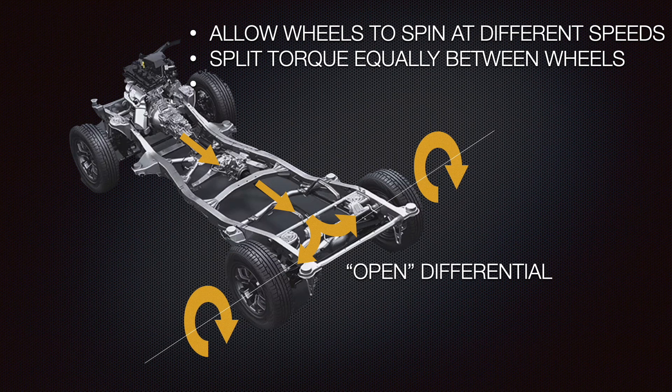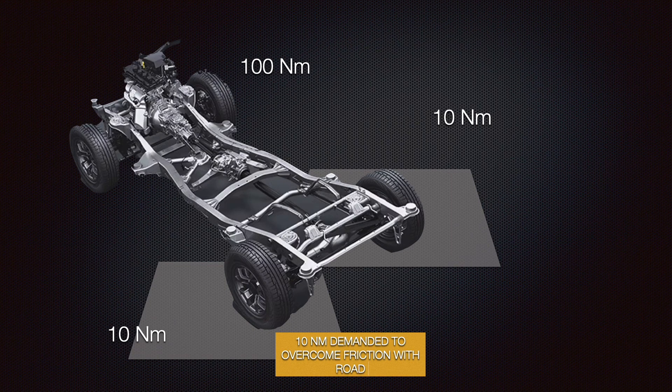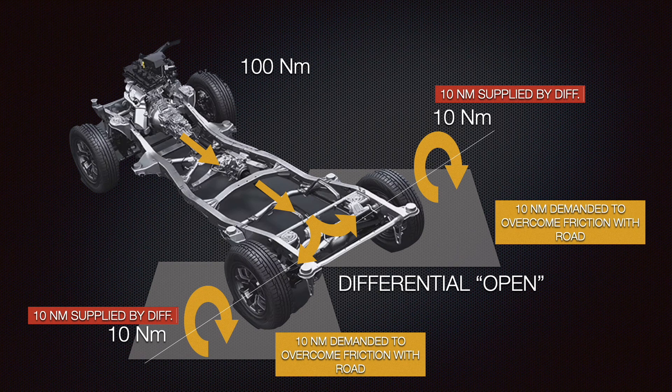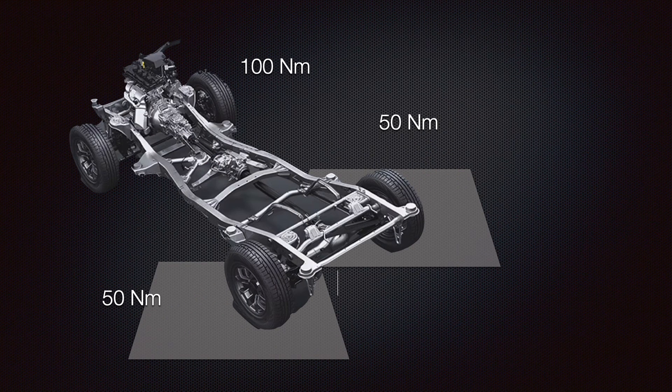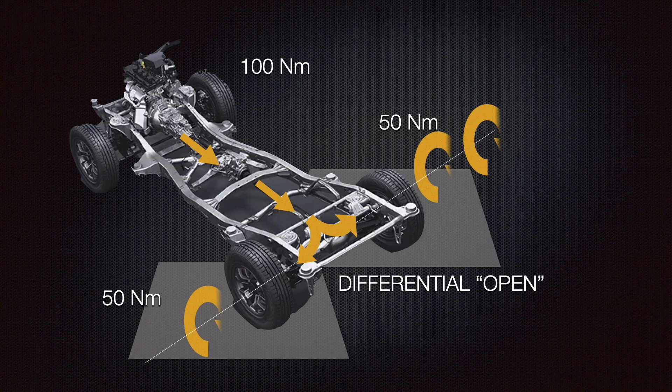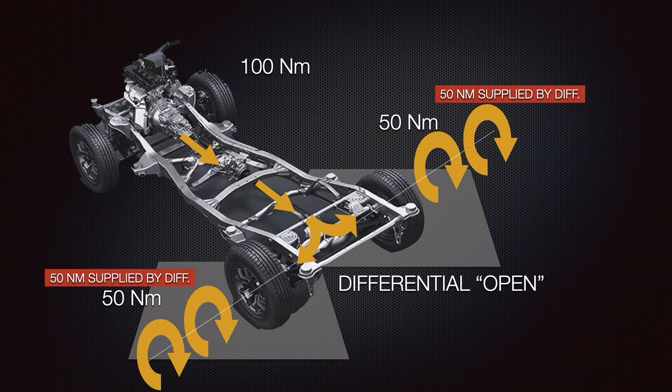Now let's put both wheels on the road. We know that each requires 10 Nm of torque to start rolling, overcoming friction. No problem — the engine has the capacity to supply 100 Nm. The differential will demand first 20 Nm of torque, split equally as 10 Nm to each wheel to help them overcome friction. Now that the wheels are biting and gripping and rolling ahead on the road, the differential will supply more torque — all 100 Nm from the engine split equally to both wheels, helping them not only overcome friction but spin faster and proportionally gain forward speed using the extra 40 Nm each.